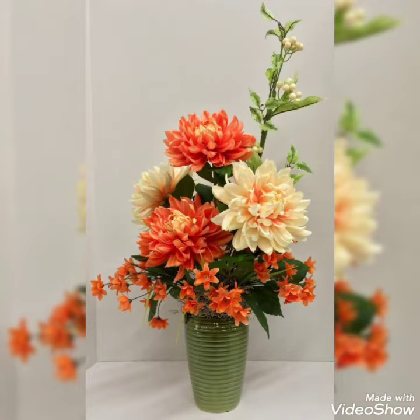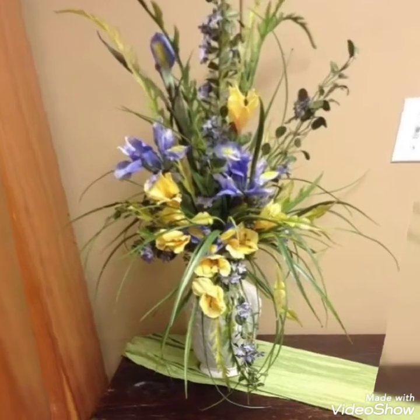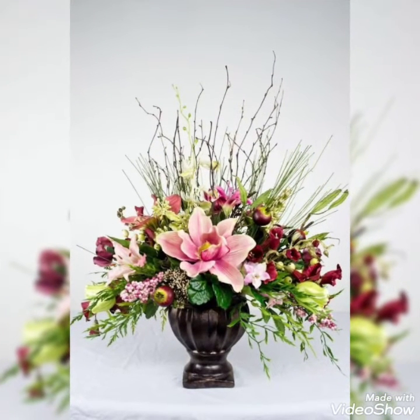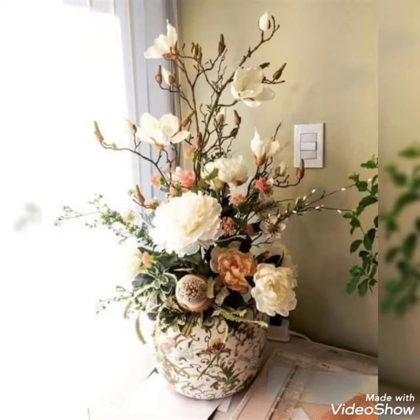Hey guys, welcome back to my channel! I hope you all are fine and doing great. In today's video, I'm going to show you some adorable, very charming and very beautiful collection of flower decorations. These are stunning, very charming and most demanding flower decor ideas, so watch this video till the end because there are so many new and very trendy collections present.